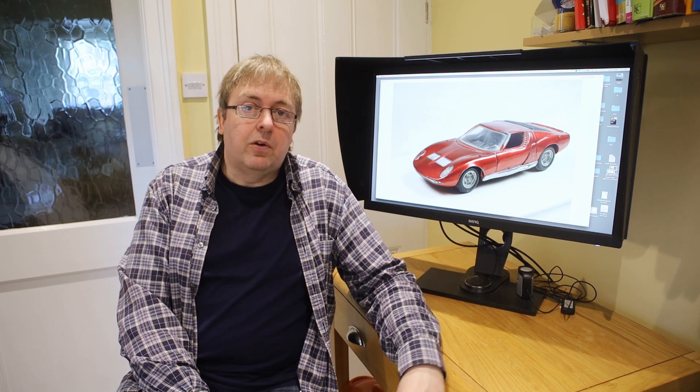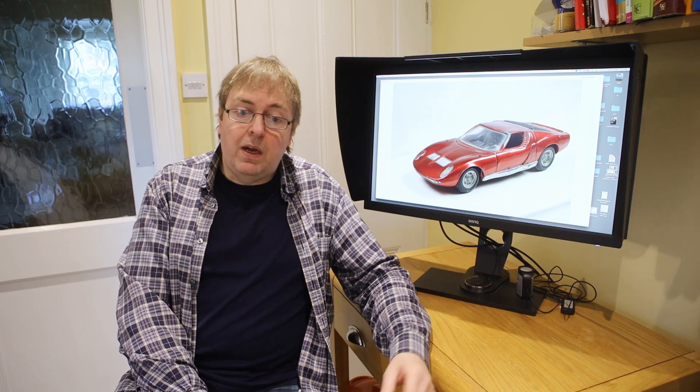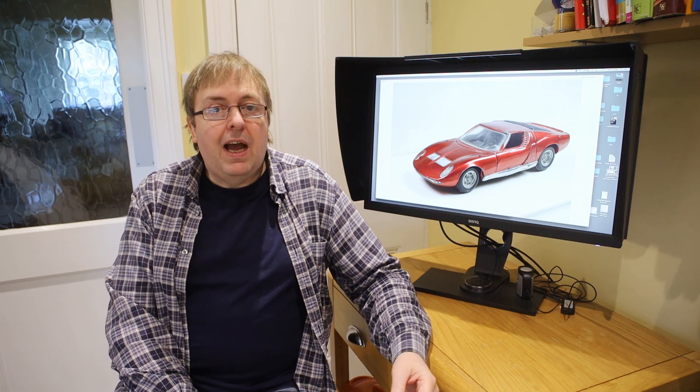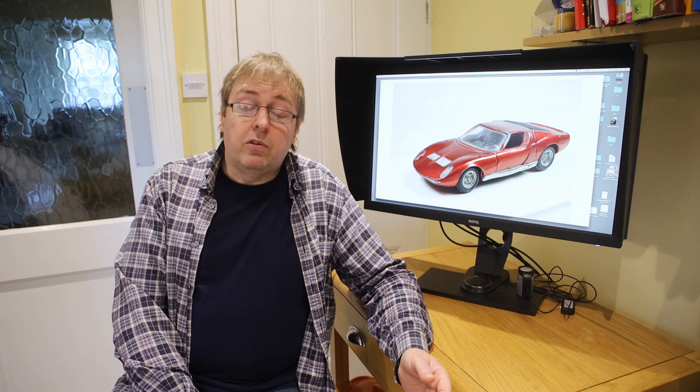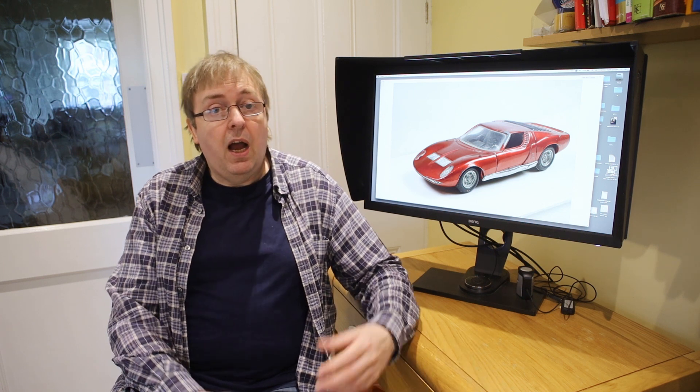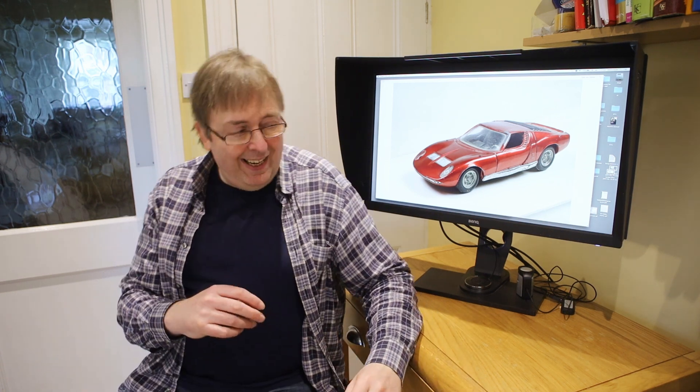Hi, my name is Keith Cooper from Northlight Images and this is one of a series of short videos looking at different aspects of the business side of photography. In this particular one I'm going to look at how you learn new stuff.